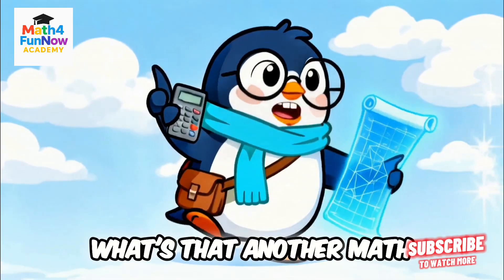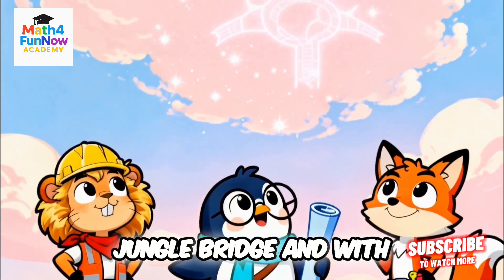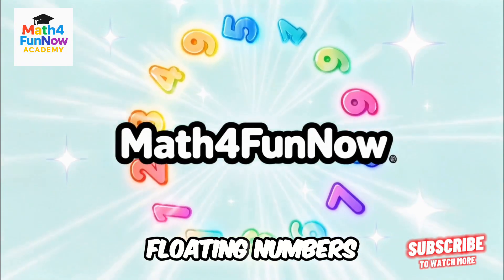What's that? Another math mystery? Join the animal architects next time for The Shape of the Jungle Bridge. End with joyful music and Math4Funnow logo, glowing with stars and floating numbers.